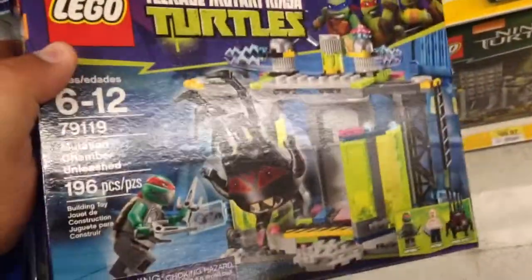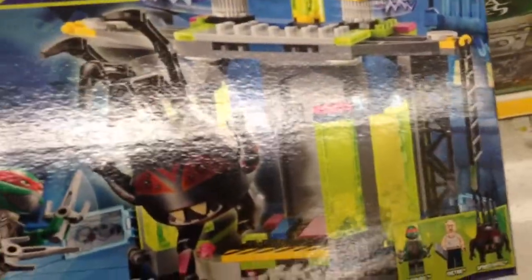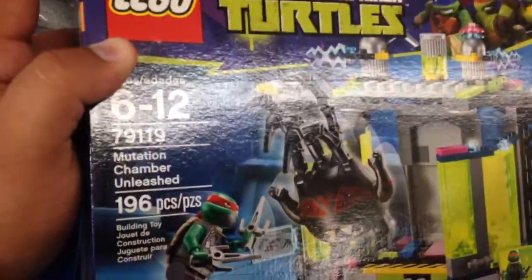From Ninja Turtles and Lego, this is Mutant Chamber Unleashed. Looks like the Toxic Ooze there, that's cool. Lego set 79119 comes with Raphael, Victor, and Spider Bites.